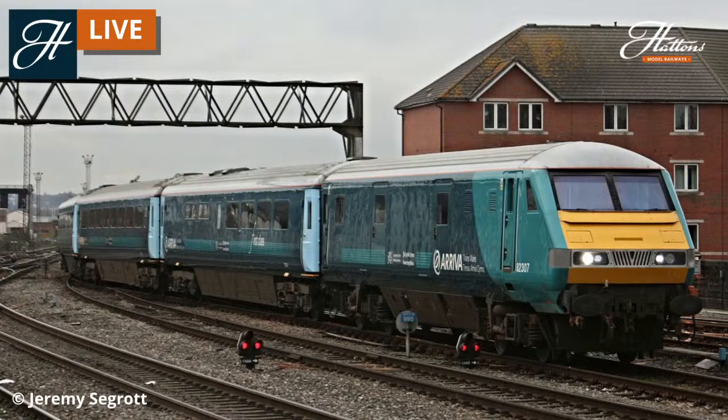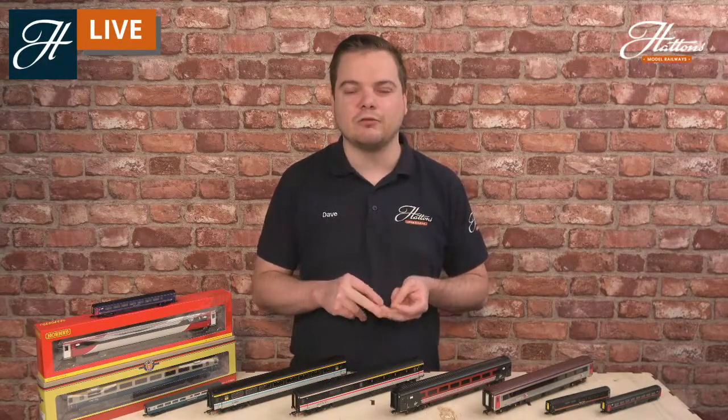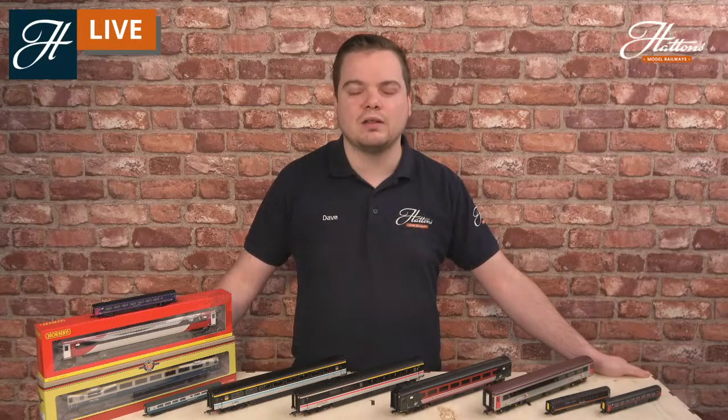At this time, of course, there were many coaches still remaining as part of HST sets with operators all across the country, including Cross Country, Virgin Cross Country, Great North Eastern Railway, and many more. So that takes us up to around today, and we'll see where the Mark III is at the moment.